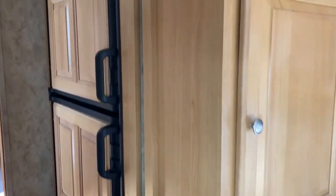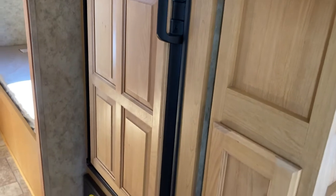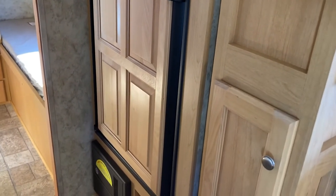The fridge has a wood grain front — a propane-electric combo. It's nice and spacious and fits the decor very well.